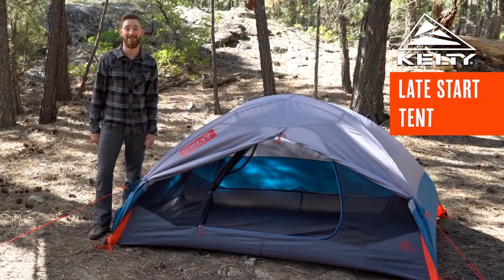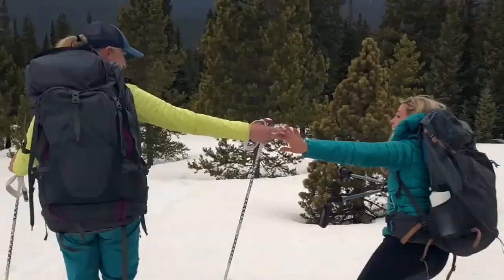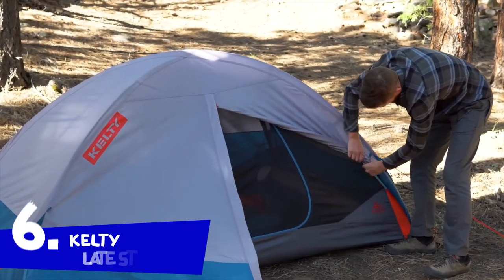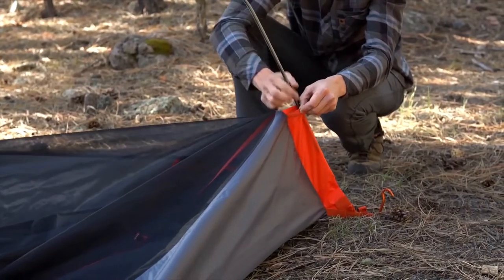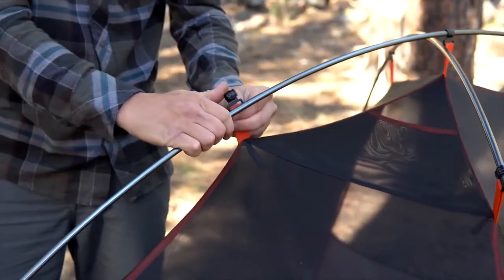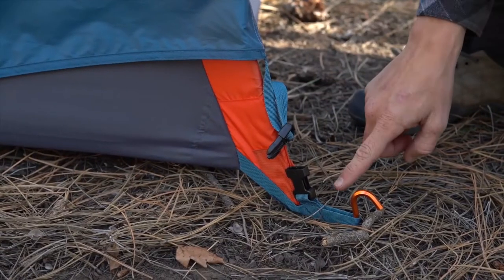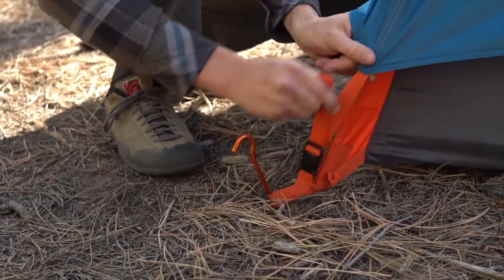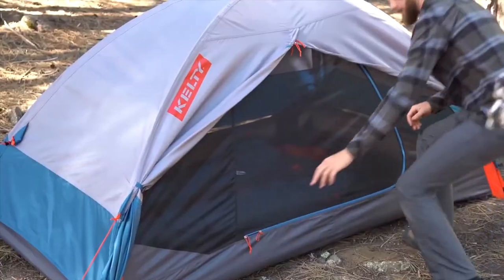Adulting is hard. Setting up your tent shouldn't be. The Kelty Late Start is here for you, available in one-, two-, and four-person models. This tent sets up lightning fast, even if nighttime has snuck up on you. After staking out the tent on an even, flat patch of ground, simply slide the two pre-bent poles into the Kelty Quick Corners and clip the mesh tent body into place. Arrange the rainfly using the color-coded guides, then attach the hook and loop to the poles on the inside of the fly. Attach the buckles at each corner, stake out the vestibule, guy out your tent, and you're ready for a comfortable night in the backcountry.